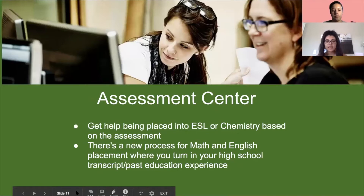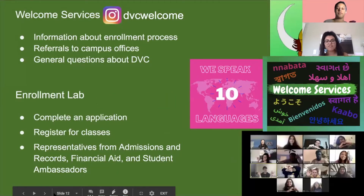Next we have the Assessment Center, which is where you get placed into your English as a Second Language course or Chemistry course based on assessments. We also have a newer process for math and English placement where you turn in your high school transcript or past education experience, and you get placed into a transferable math and English class based on courses you've already completed — so rather than taking placement tests, you go straight in based on your prior classes.